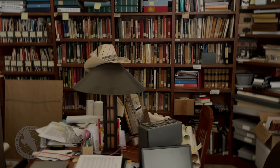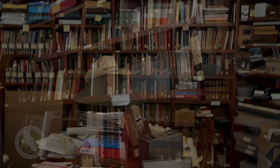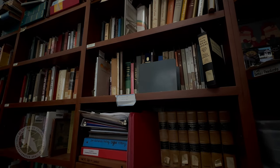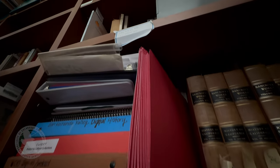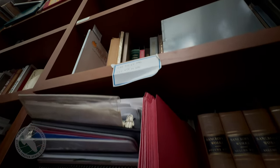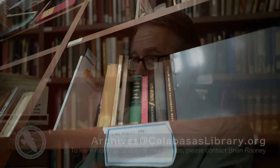We actively promote the idea of — we want to see what's in your shoeboxes, in your closets and in your attics, everyone. If you have historical materials of the Calabasas area, please contact me. We would love to scan it and put your name on it and put it in the archives.